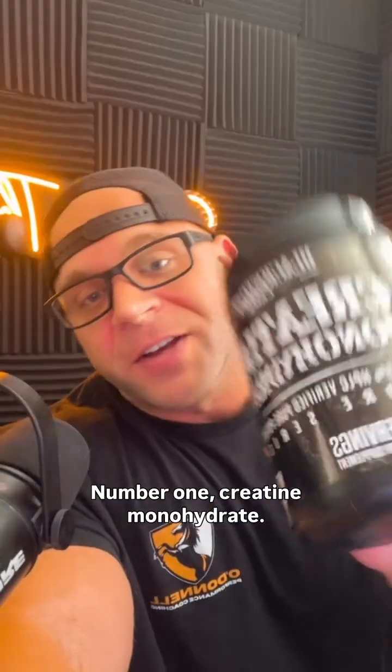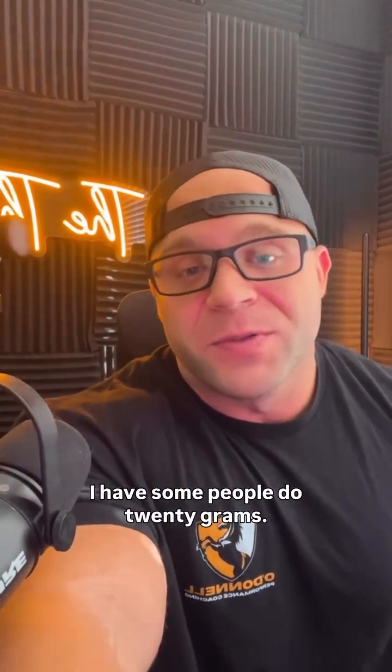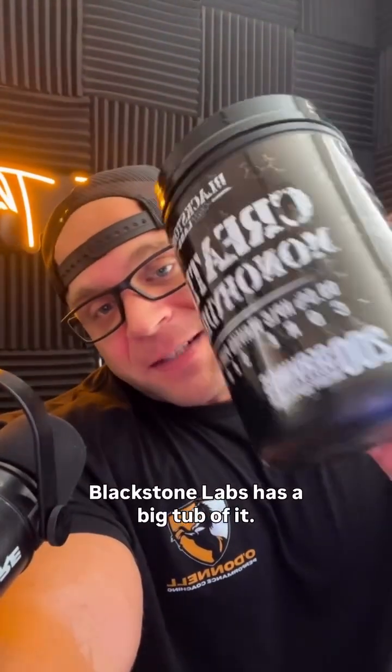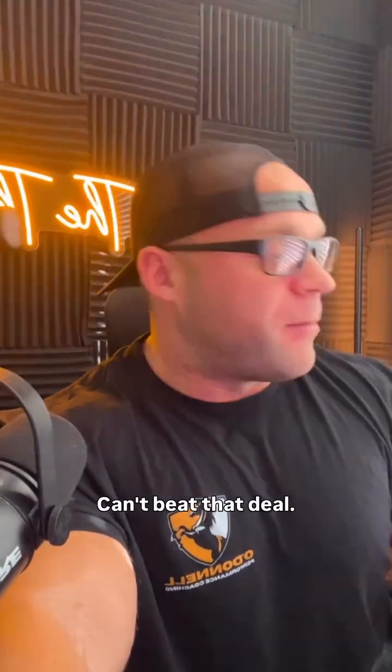Number one: creatine monohydrate. Do this 5, 10, 15 grams — I have some people do 20 grams. Do it at least before your workout or after your workout. Blackstone Labs has a big tub of it. This is 200 servings of 5 gram scoops. Can't beat that deal.